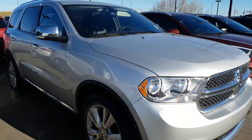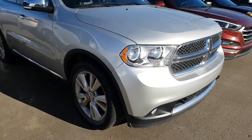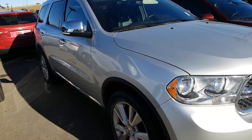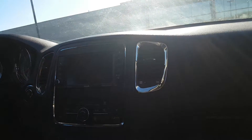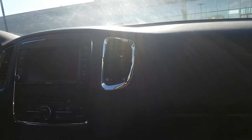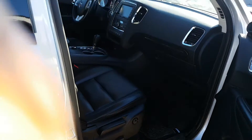This will have the leather and heated seats inside. Going around to the other side to explain all the rest of the options — there's a power seat on the passenger side and also on the driver's side.